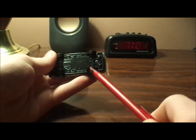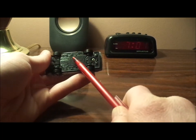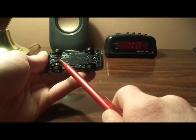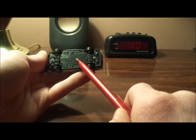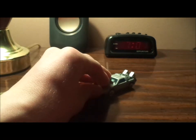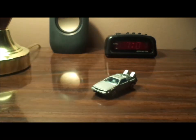On the undercarriage, it says Back to the Future Time Machine, Hot Wheels, made in Malaysia, 2021 Mattel.